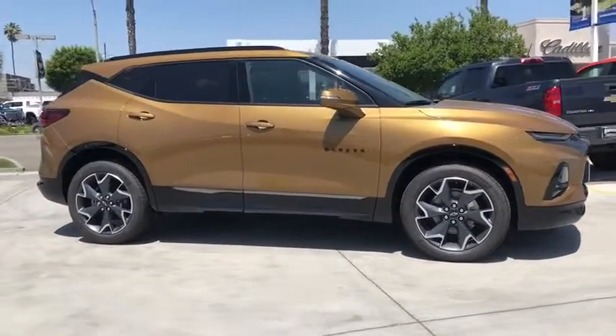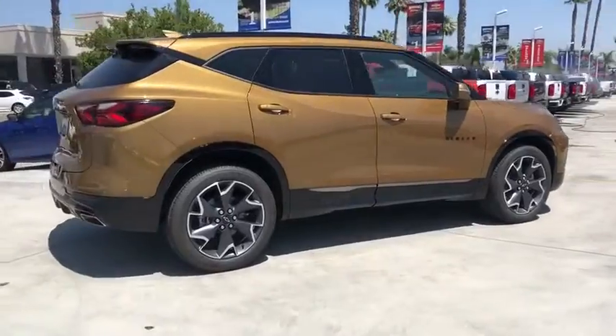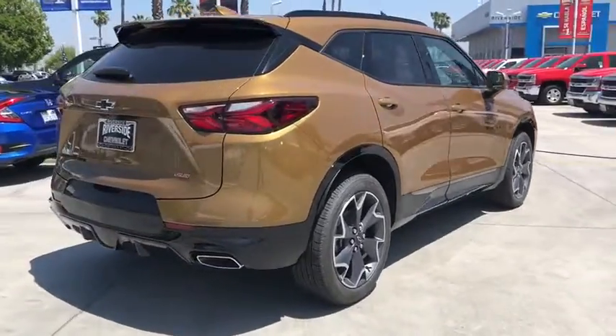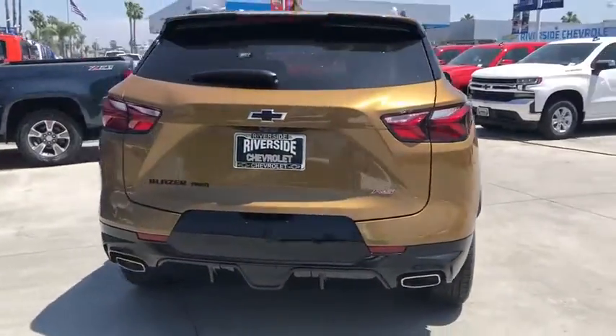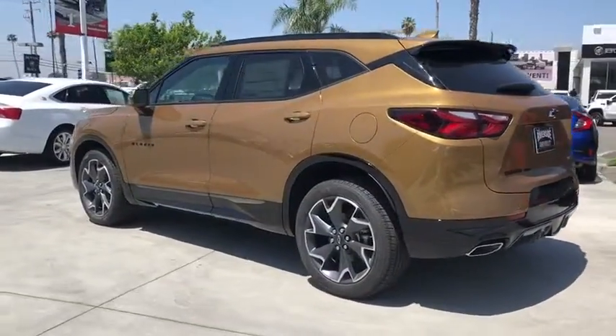2019 Chevrolet Blazer. The Chevrolet Blazer is fun to drive around town, comfortable to ride in, and decently capable off-road. This vehicle has less than 100 miles. Here are some of this vehicle's great options.